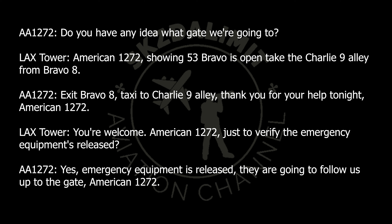American 1272 is to verify the emergency equipment is released. Yes, the emergency equipment is released — they're going to follow you through to the gate, American 1272. Thank you.